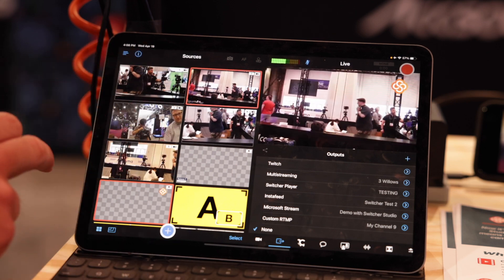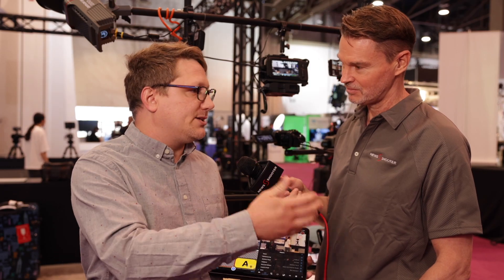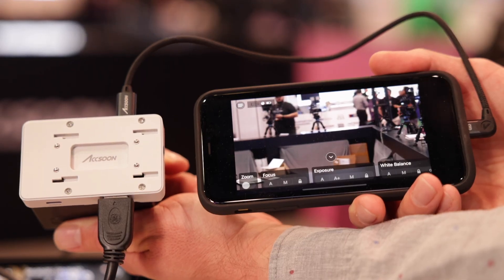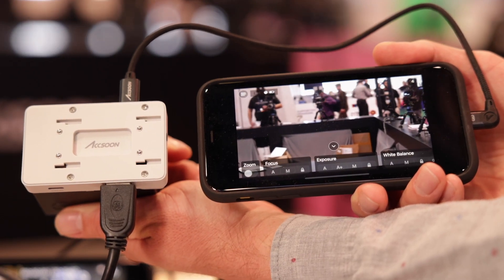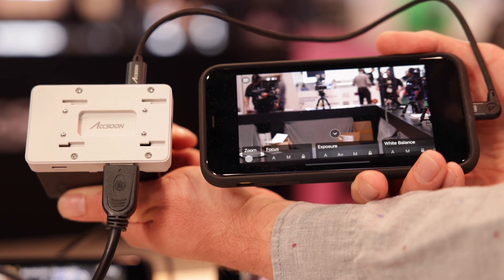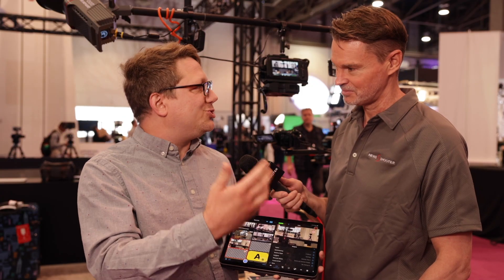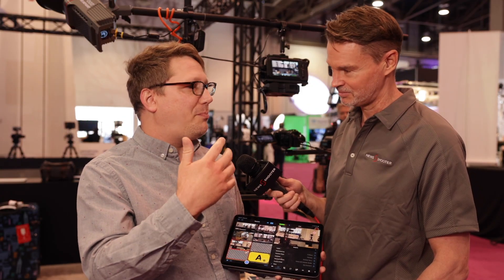Through the partnership with Axsoon, we can now take any HDMI camera or any HDMI input — whether that's a computer or an existing video mixer — and make it a wireless video that's transmitted over local Wi-Fi and available as a source in Switcher. It's very great for edit-while-you-shoot type of experiences. Think about podcasting, news, sports.